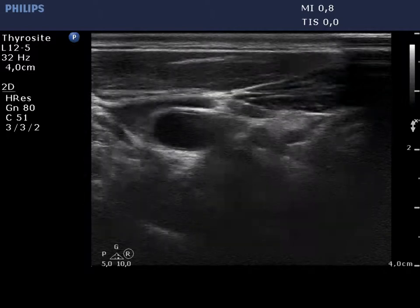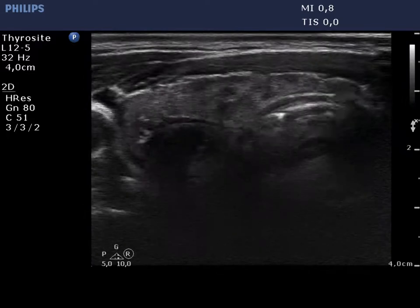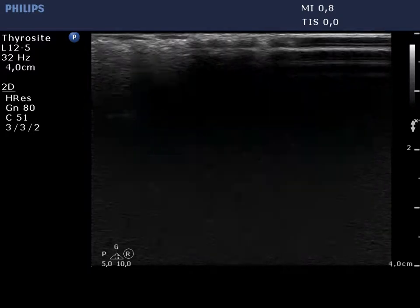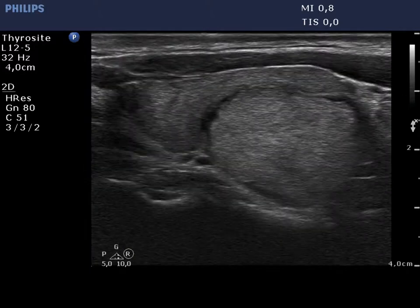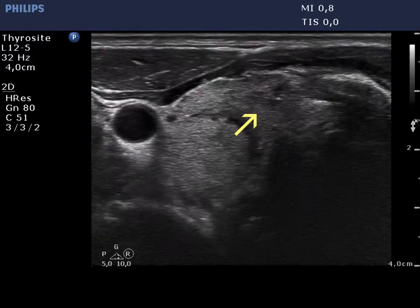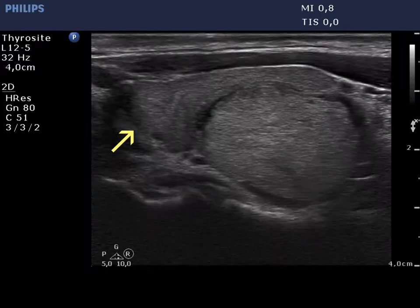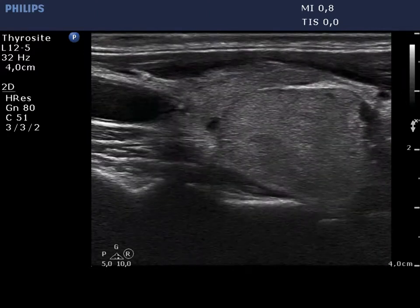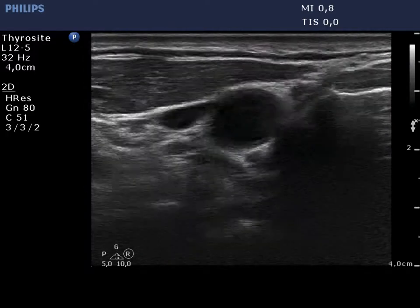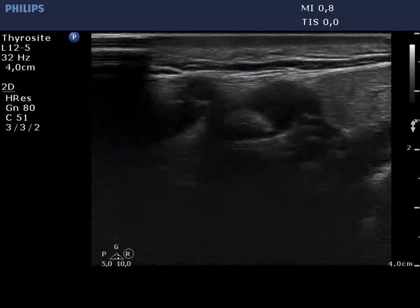The right lobe is echoic and presents several small moderately hypoechoic areas. There is an echoic nodule in the middle dorsal part, and the lesion has a halo. The upper part of the right lobe has a hypoechoic area marked with a yellow arrow. Next to this there is a lymph node which has an unusually broad echoic part, which might be either the hilum or might correspond to metastatic tissue as well.